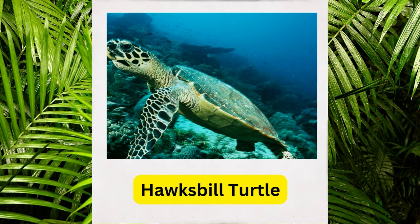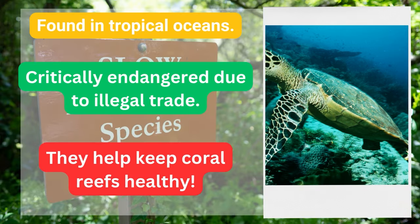Hawksbill turtle. Found in tropical oceans, critically endangered due to illegal trade. They help keep coral reefs healthy.